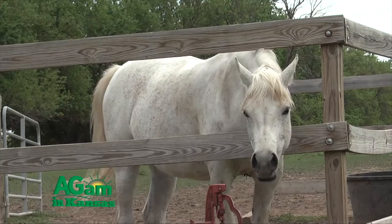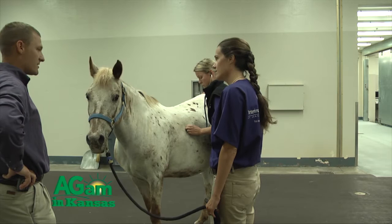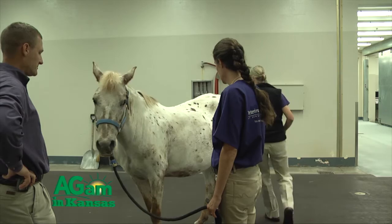Probably the most common method that we routinely use is exogenous progesterones such as alternagest or intramuscular progesterone. These have been shown to be very effective, cost effective, and safe for the mare.